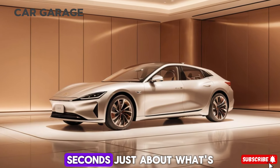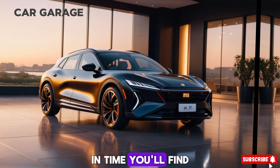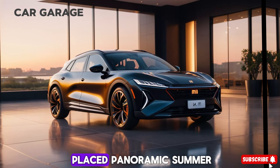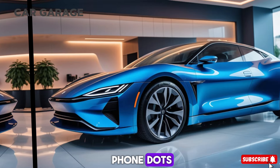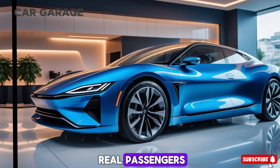But the SU7 isn't just about impressive specs — it's about the experience. Inside, you'll find a cabin that's both spacious and luxurious, amplified by a triple-glazed panoramic sunroof. The attention to detail is evident, with built-in mobile phone docks, wireless charging points, and optional tablets for rear passengers.